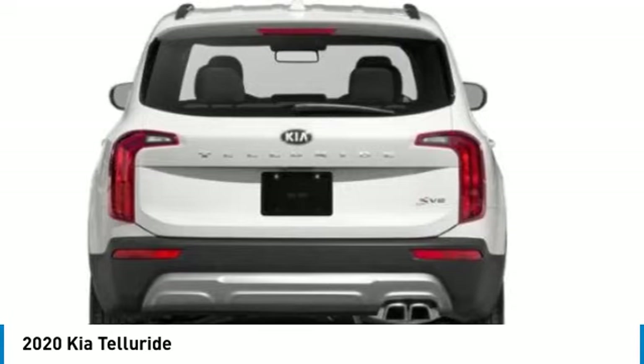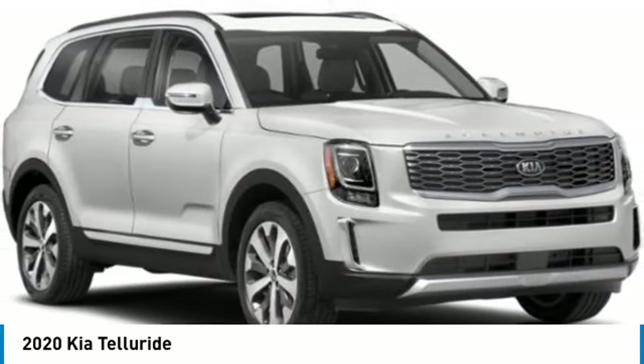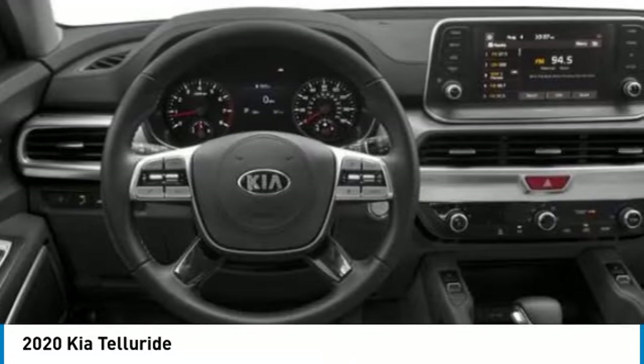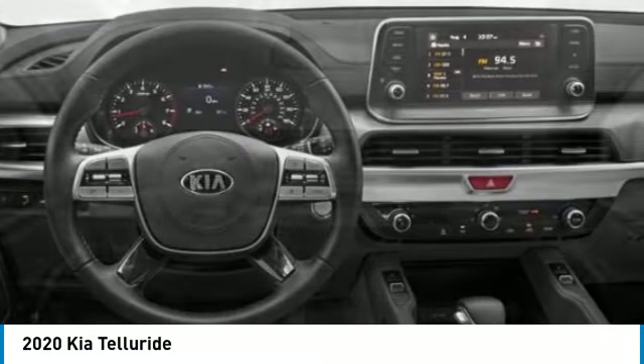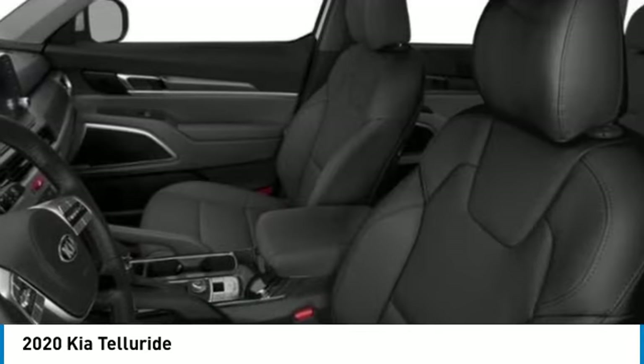This vehicle has less than 15,000 miles. Here are some of this vehicle's great options: electronic stability control, rear spoiler, brake assist, traction control, remote keyless entry, four-wheel disc brakes, speed control, and power moonroof.